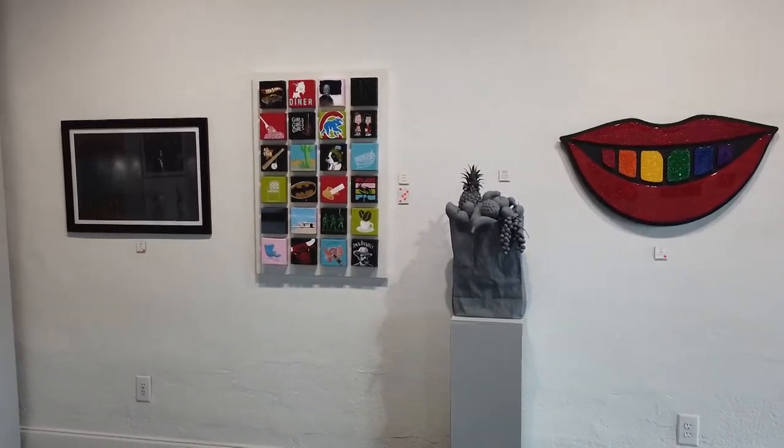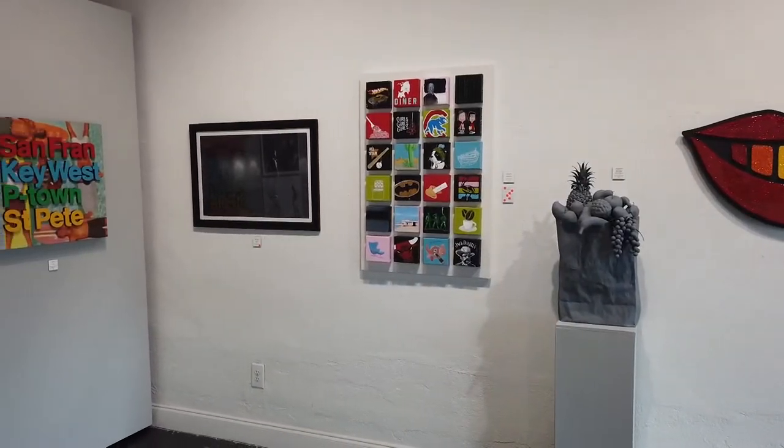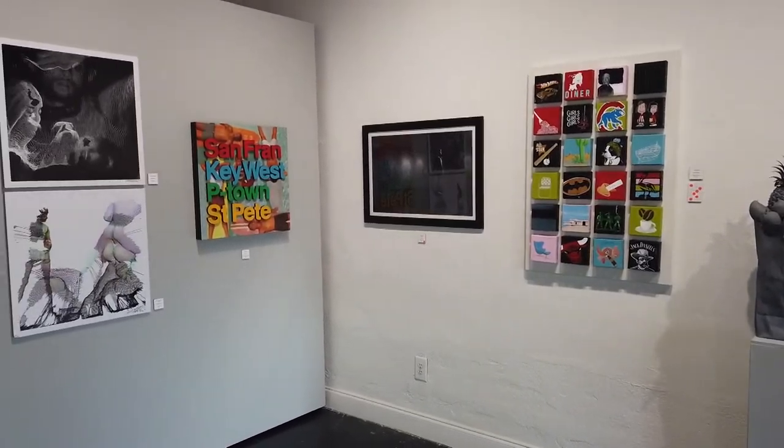I opened this gallery in 2018 because I needed a space to show my own art and I wanted to give other artists an opportunity to express themselves.